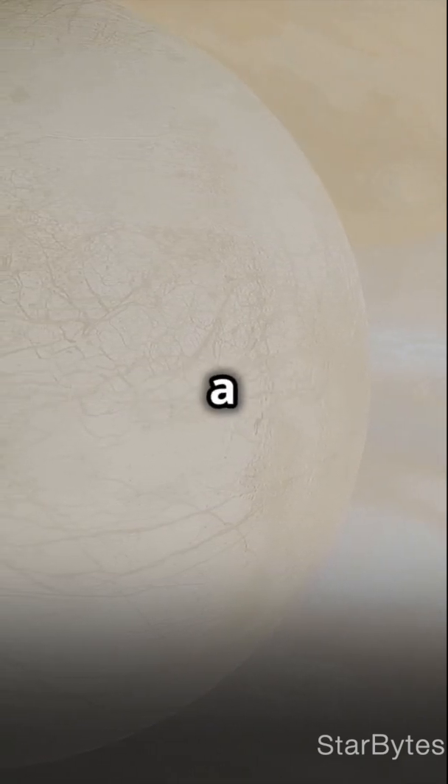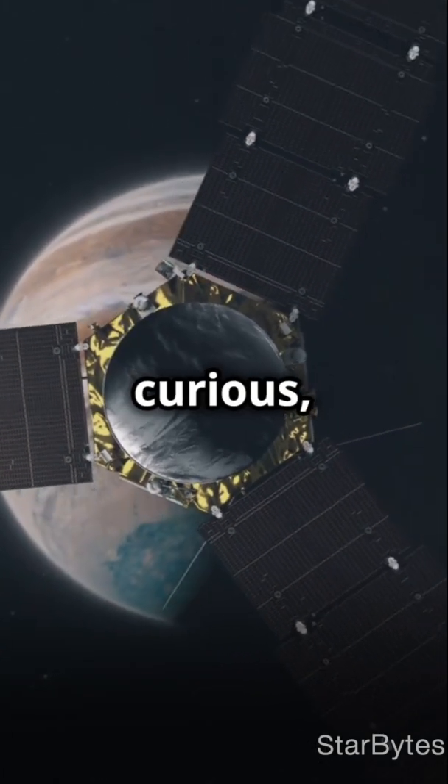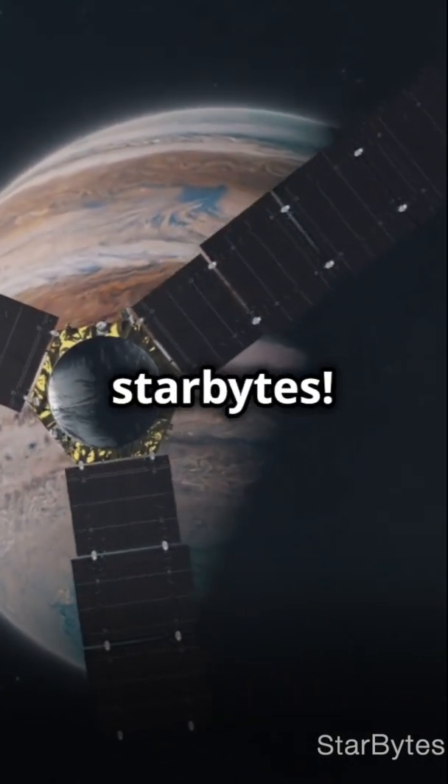The ESA's JUICE mission will soon give us a closer look. Who knows what new secrets we'll uncover? Stay curious, space enthusiasts. Like and subscribe for more Star Bites.